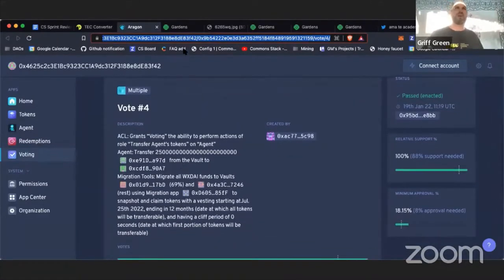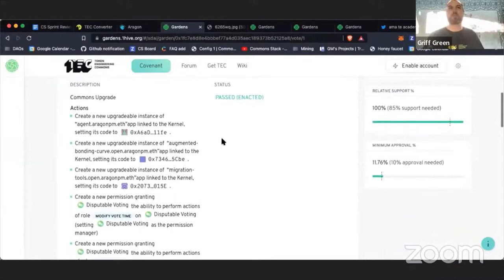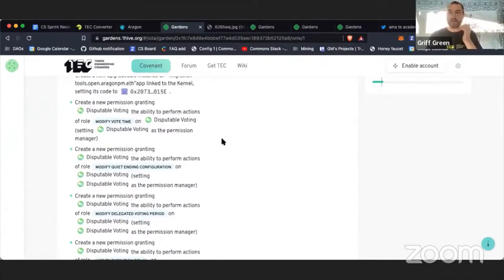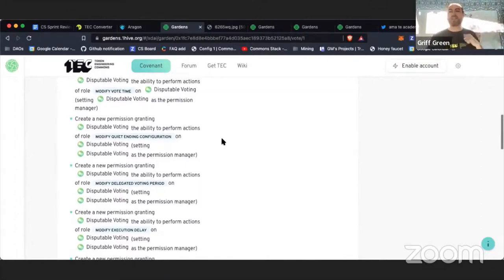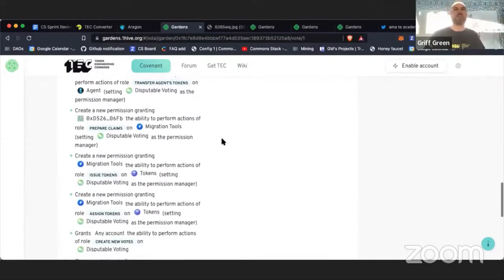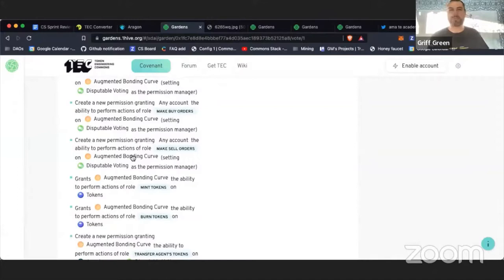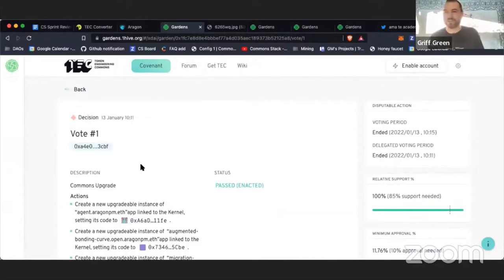While the migration vote went through, we also created the Commons Upgrade vote. This takes a 1Hive Gardens instance — which has the conviction voting and DAO voting systems in place — and upgrades it to include the augmented bonding curve. This changes the issuance mechanism from the dynamic issuance that 1Hive has to the augmented bonding curve, turning it into a commons — the first commons ever. It was a very complicated vote, and major props to Sam, Paulo, EVM Crisper, and Nuggin for helping us review everything — probably one of the most complicated votes in DAO and Aragon DAO history.